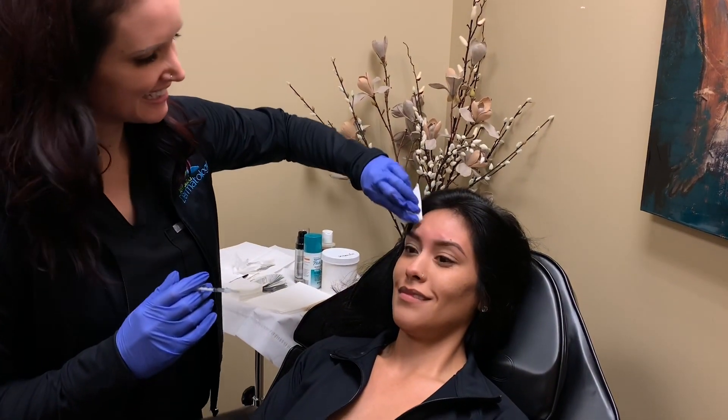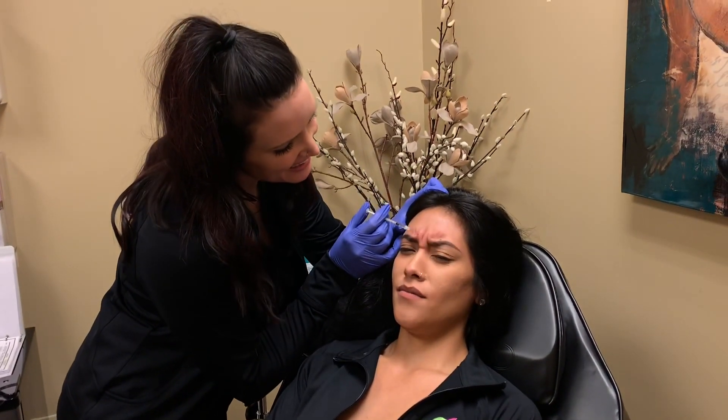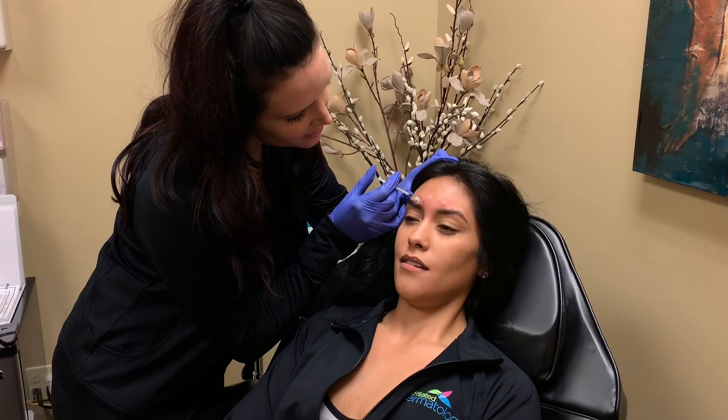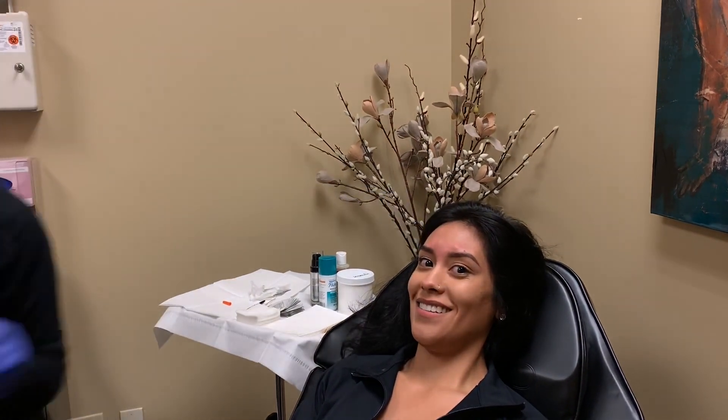How is it? Not bad at all. Look how strong! The good thing is you worked out before, because you're not able to work out after. Sorry, use a little more — tender on the sides here.